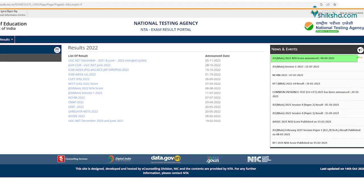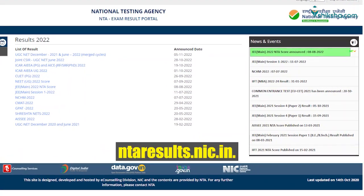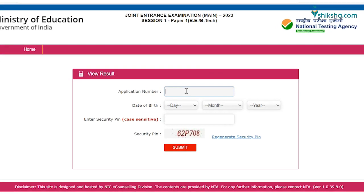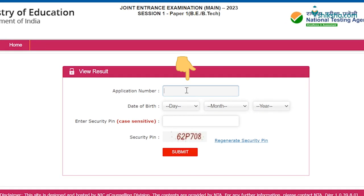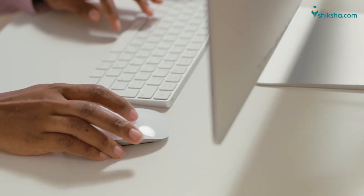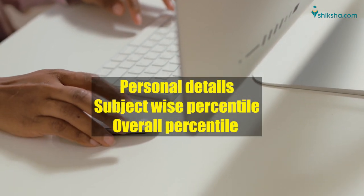The National Testing Agency has released the JEE Main 2023 Session 1 result at ntaresults.nic.in. Applicants who appeared in the exam can now check their JEE Results 2023 through application number and password or date of birth. The JEE Main result is released in the form of a scorecard having candidates' personal details, subject-wise percentile, overall percentile, and others.